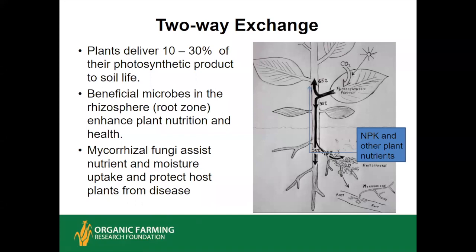Some plant families don't enter into this symbiosis — the brassica family (cabbage, radish, cauliflower, kale), the spinach and beet family, and the buckwheat family. However, they associate with other organisms in the rhizosphere or root tissues that provide similar functions. Importantly, mycorrhizal fungi also help stabilize soil organic matter, build stable organic matter in the soil, and protect the host plant from disease — like a pathogen tries to attack a root but it's covered in mycorrhizal fungi putting out antibiotics and deterring the pathogen.